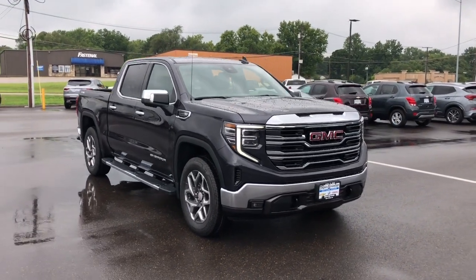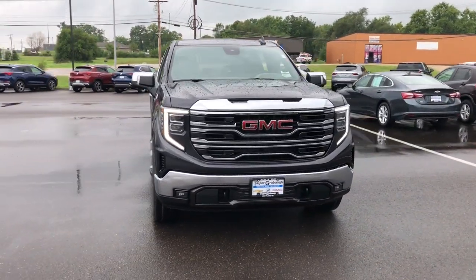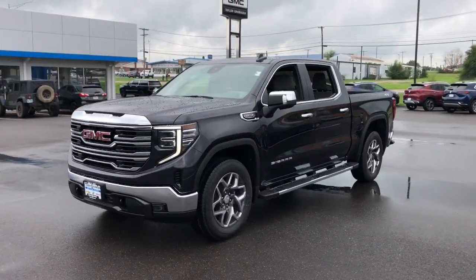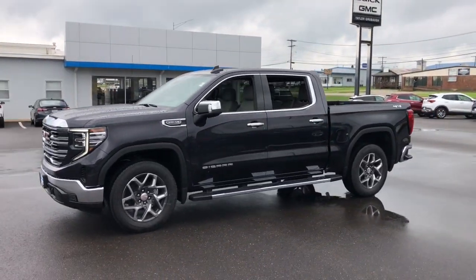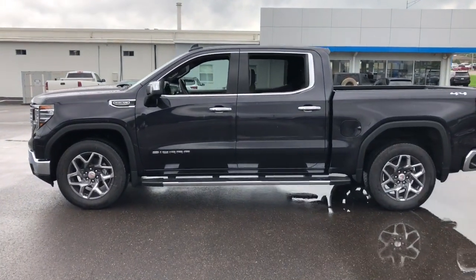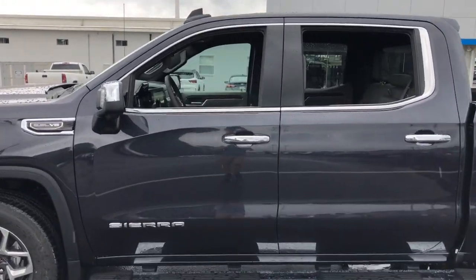Go home happy with the 2022 GMC Sierra. Take every journey in stride in this capable, well-equipped Sierra. Whether you're towing, hauling, or managing the everyday demands of your busy life, you can count on this brawny, full-size pickup to get the job done right.